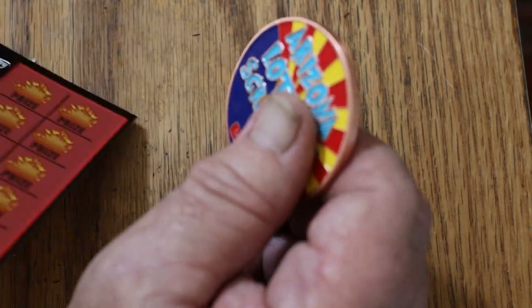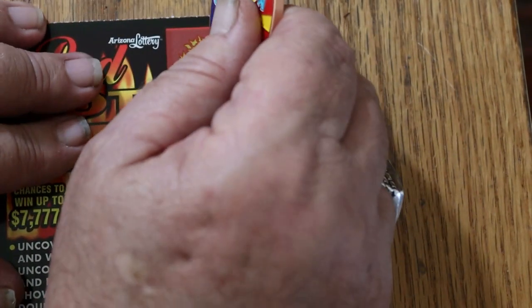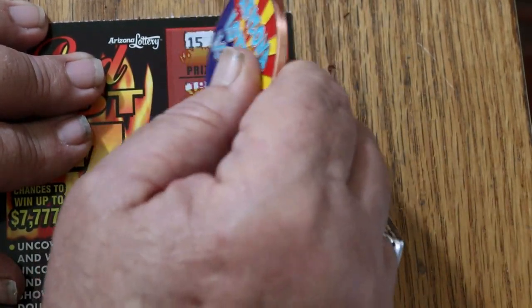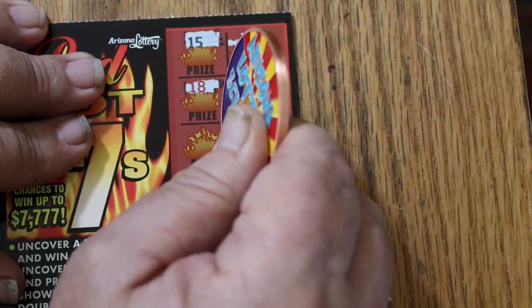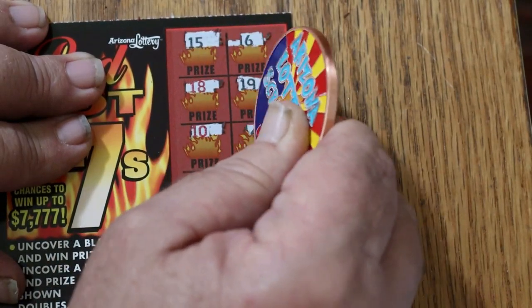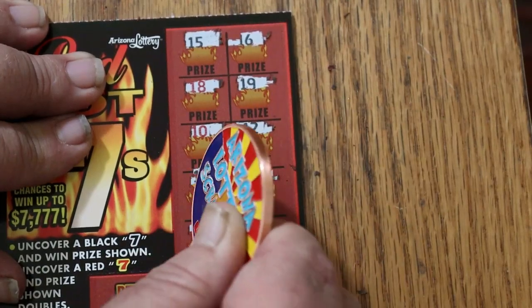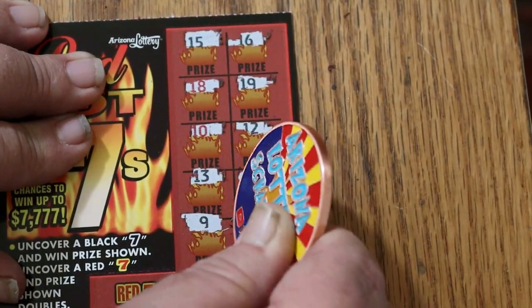Ticket 53 — maybe we get a back-to-back for some excitement. 15, 16, 18, 19, 10, 12, 13, 2, 9, and 4. No way — nothing.